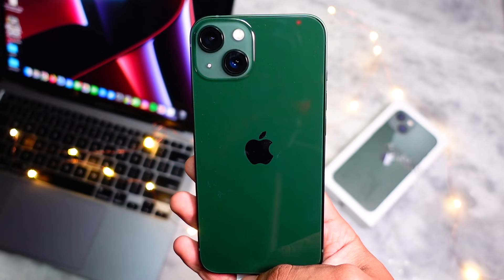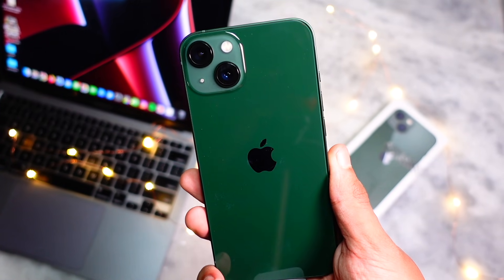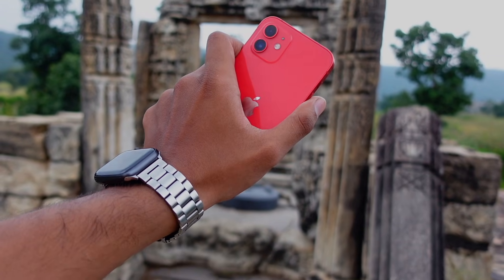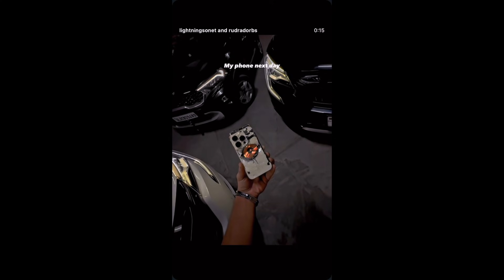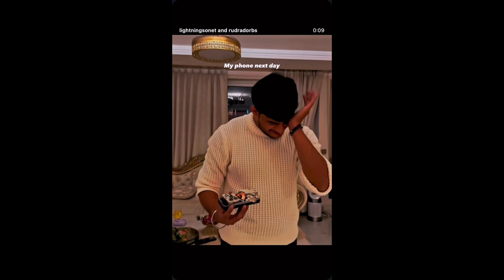The iPhone 12 is one of the devices I use the most, along with my iPhone 11. I've actually stopped using my iPhone 14 Pro because it fell from the 15th floor into a lift gap. If you guys want a story-time video on how that happened, let me know in the comments below.